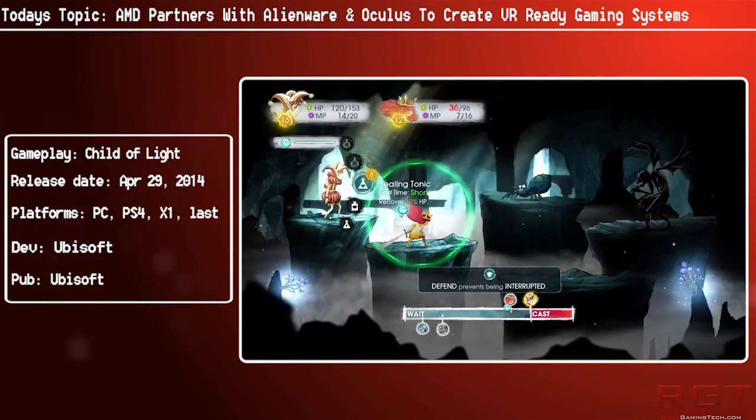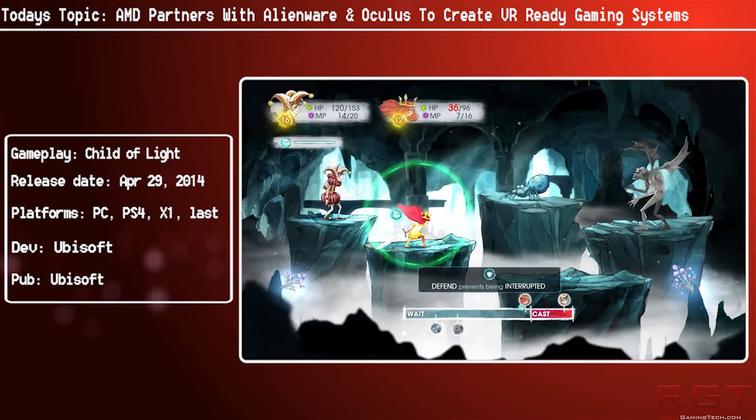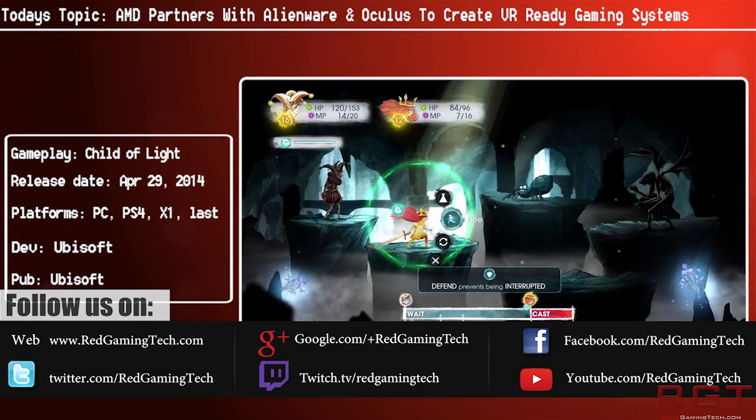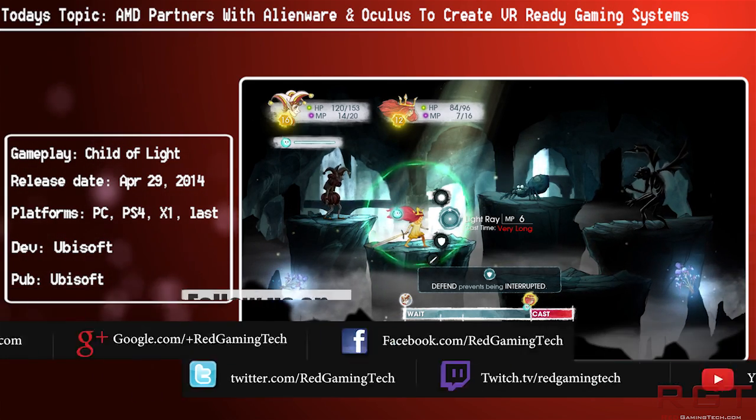Ladies and gentlemen, it's for a gaming video. Let's discuss an announcement which has just happened: AMD will be partnering with both Oculus and Dell to be producing Oculus experience-based PC systems.